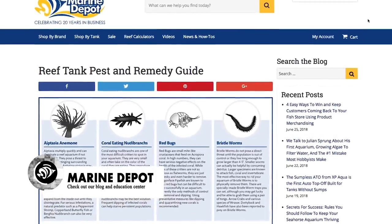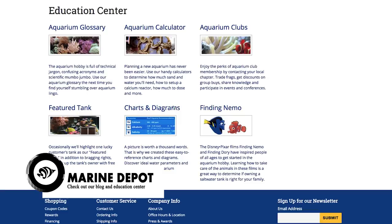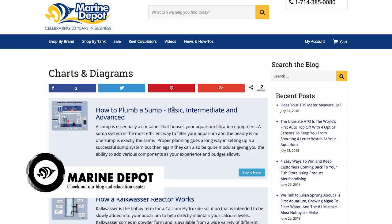Be sure to check out the Marine Depot blog and Education Center for additional articles all about pest control inside your reef tank, and we included a few helpful links in the video description below. We do have plans to create a number of additional videos in this series, and each video will be focused on a specific reef tank pest, so be sure to subscribe to our channel to stay up to date with all the latest Marine Depot videos. I appreciate all of you for tuning in, and until next time, take care and happy reef keeping!